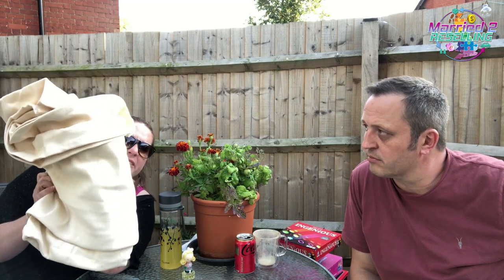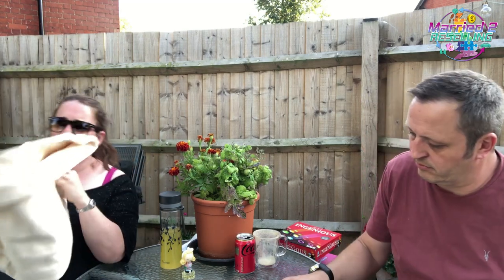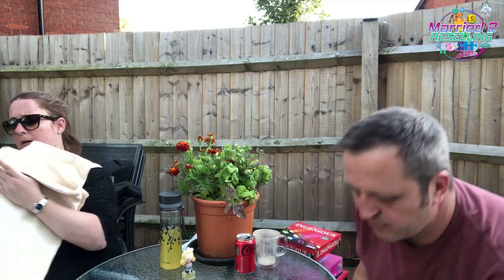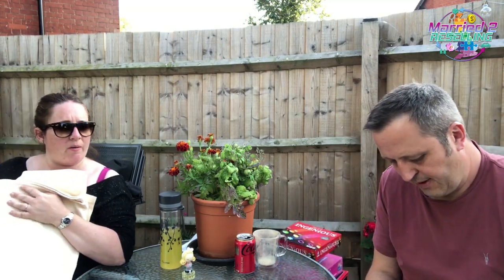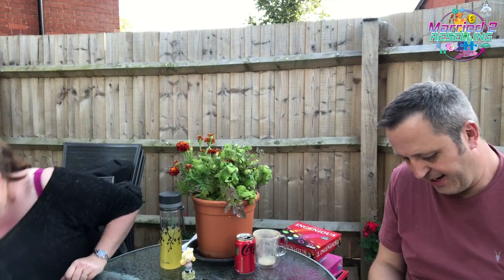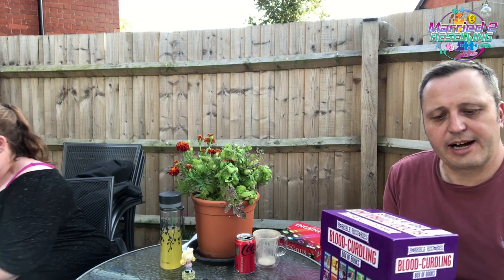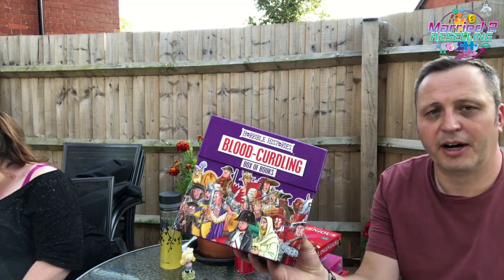This one's a bit difficult to show you but they're curtains — John Lewis curtains, really thick and nice. I've never sold curtains before in my life, other than they were £6.